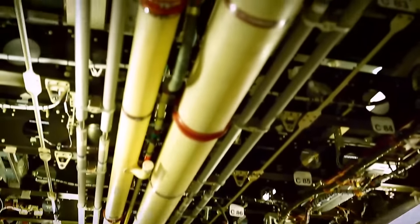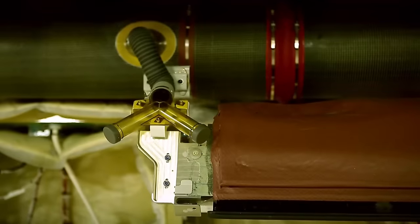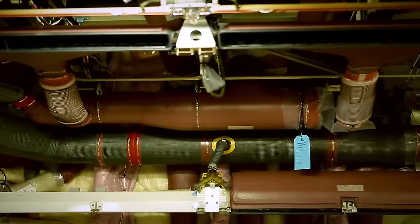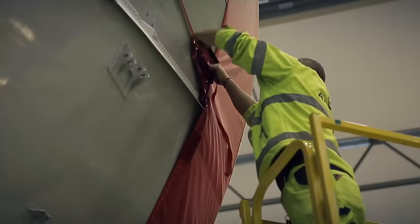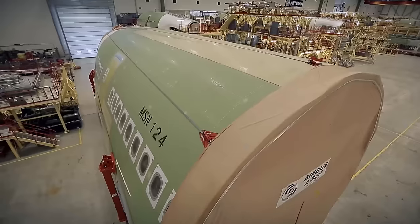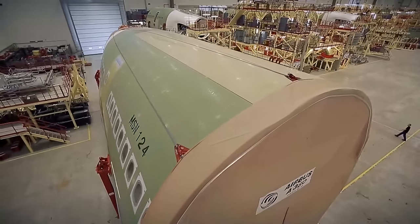Absolutely everything is installed in the sections except the inner lining. After all systems have been checked tenfold — wires, pipe connections tested — the ends of the huge sections are covered with fabric and the huge components of the aircraft are rolled out of the hangar onto the pier. And here it becomes clear why the flying monster needs a river.